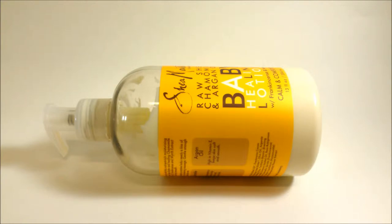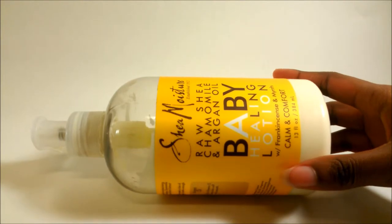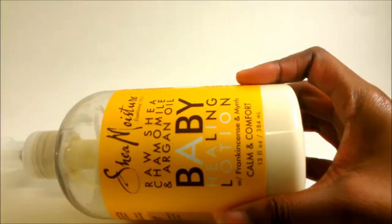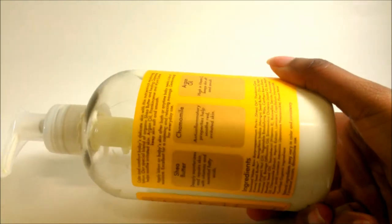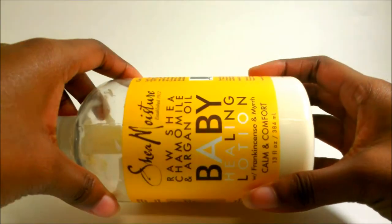This time I have a review on a Shea Moisture product that I've actually been looking at for a while now but haven't been able to find as much. This right here is the Shea Moisture Raw Shea, Chamomile and Argan Oil Baby Healing Lotion. It is supposed to calm and comfort your skin, as you can see on the label here, and it comes in a 13 fluid ounce pump bottle. Here's what the back looks like, and of course it tells you what ingredients it does not have.